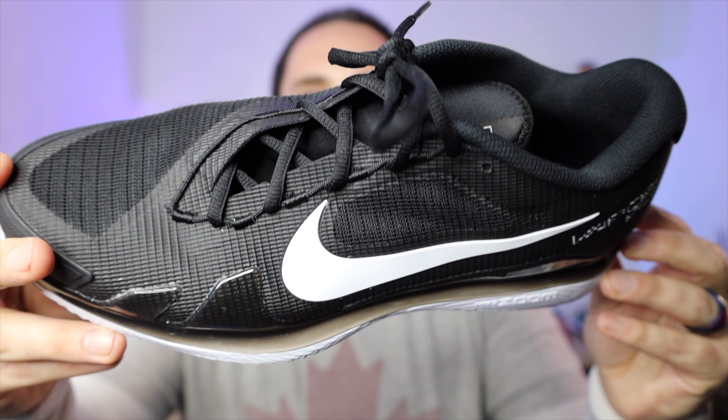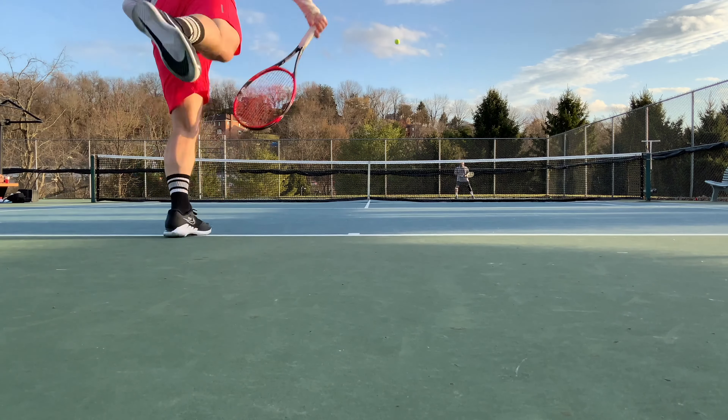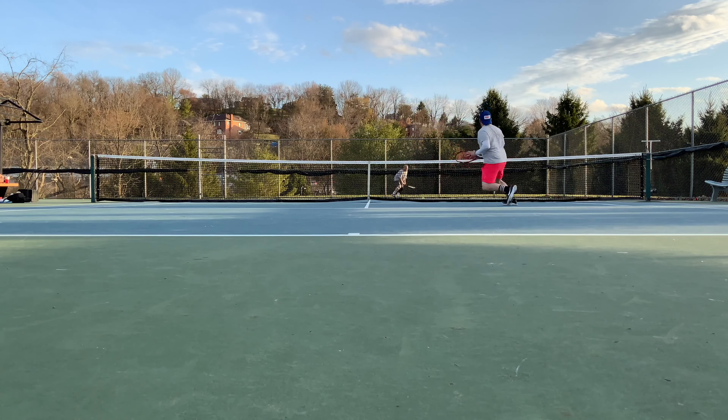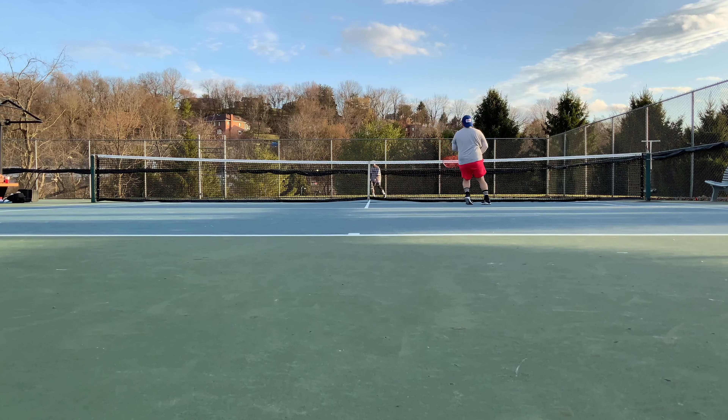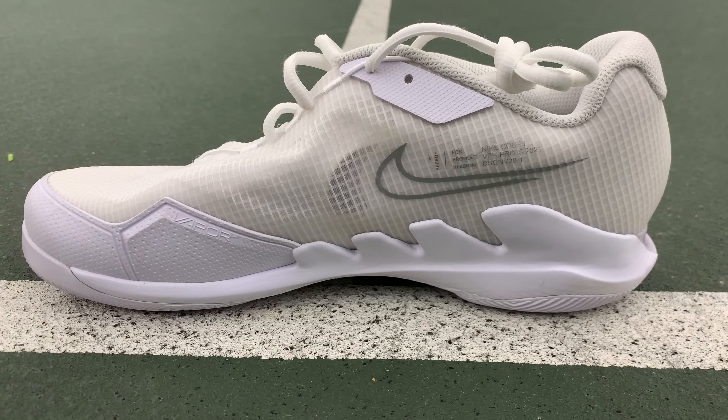Coming in at number four, this is a shoe that has really divided the community, especially in the comments section — it really is a love or hate shoe. And that is the Nike Vapor Pro. A lot of people do not like that the Vapor Pro ditched the integrated shoelace eyelets of the Vapor 10 and the uppers aren't as plush. In my opinion, this shoe plays a lot better than the Vapor 10 just because the uppers are a little bit lighter, breezier, and more durable, especially in the toe drag area. They're not as plush as the Vapor 10s were, but in terms of a pure performance shoe, these were some of the better ones I played in this year.